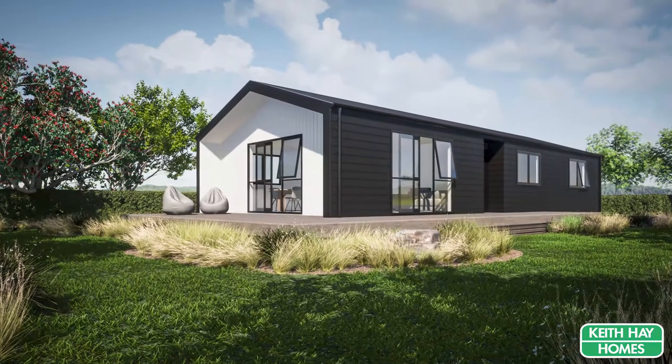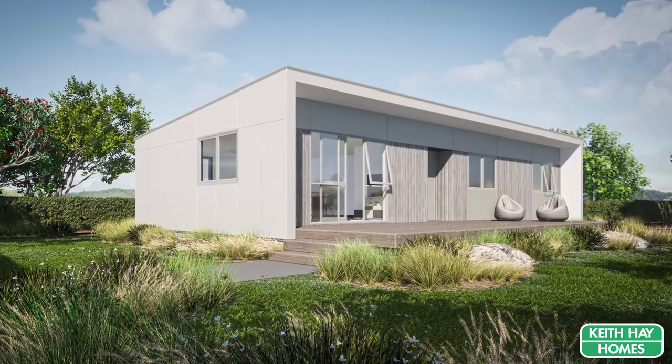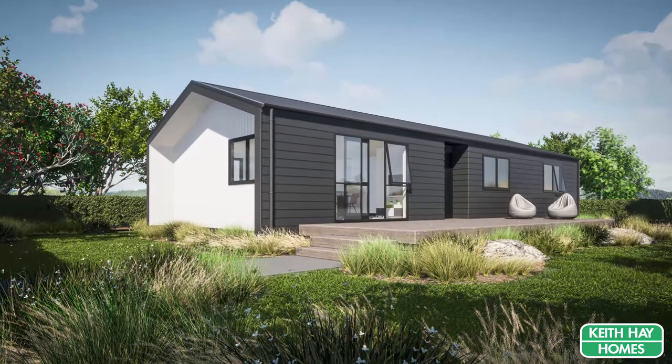Keith Hay Homes have redefined the future of prefabricated housing in New Zealand. Whether you're building an investment, your first home, at the beach or wanting that alpine style, we have your look covered.